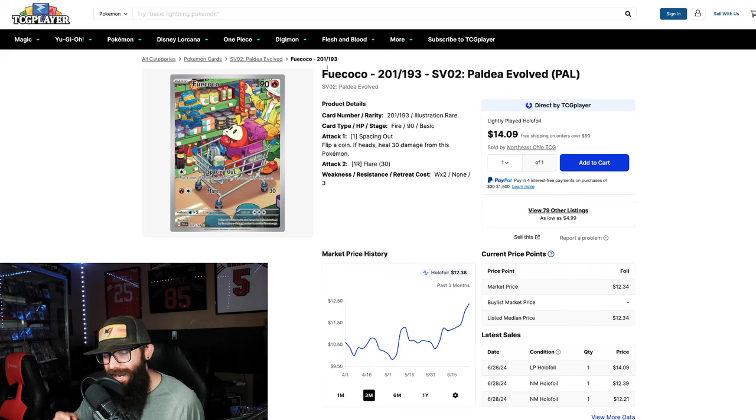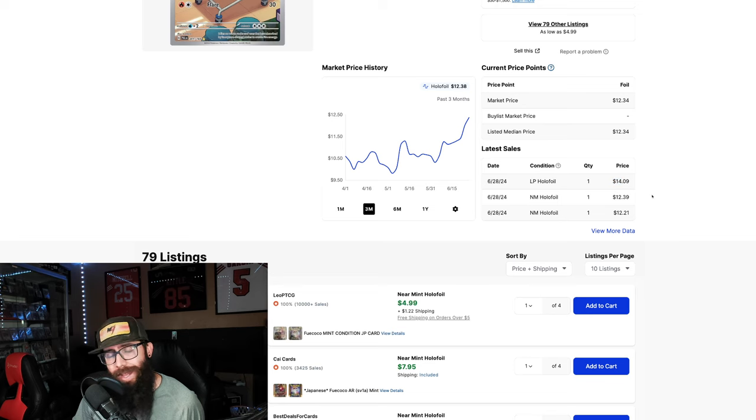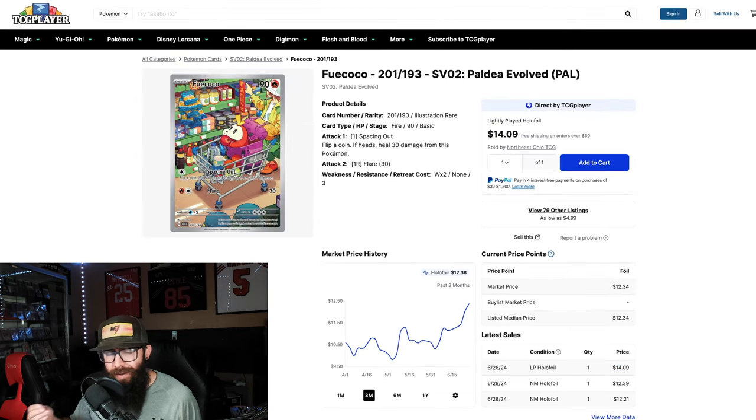We got the Fuecoco — same thing, not as much of a jump here. You could have picked it up around $10, and now we're at $12.30. We do have an interesting sale — a lightly played at $14. Not the biggest gain on the Fuecoco, but once again, adorable Pokémon from the show. It goes with the Skeledirge, so it makes sense that this is moving a little.